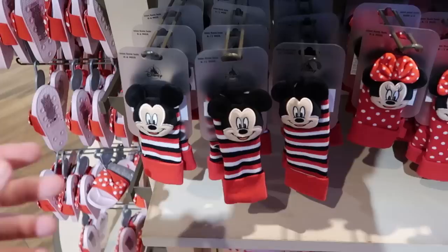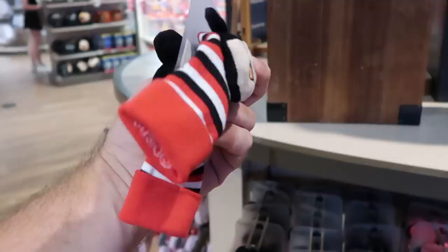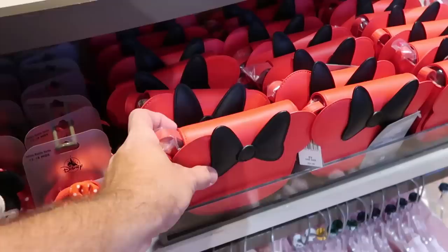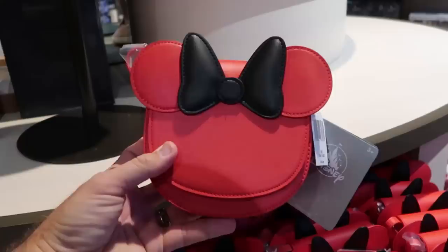Let's check out some of the infant merchandise. Look at these adorable little socks — they have Mickey plushies on either sock, that is so stinking cute — $13.99 for them. Over here they also have Minnie Mouse offerings — Minnie has her bow and lots of polka dots, really really fun. And here is a cute little purse for the kiddos for $25 with Minnie's bow — again this is a simulated leather but a really fun offering for the kids.